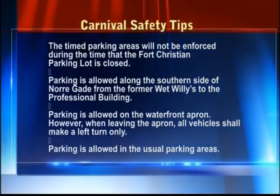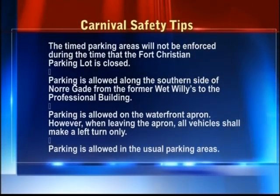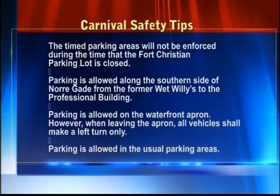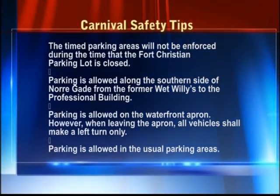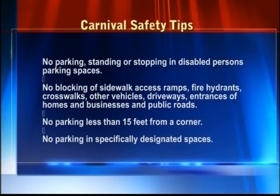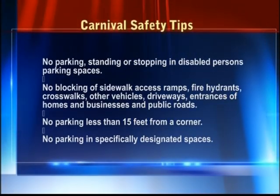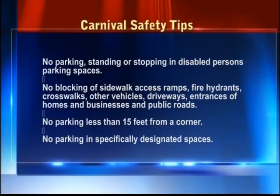It's time for our Carnival Corner as we go deeper into the heart of Carnival season. Here are some more tips on the daytime parking situation during Carnival. The timed parking areas will not be enforced during the time that the Fort Christian parking lot is closed. Parking is allowed along the southern side of Noragata from the former Wet Willys to the Professional Building. Parking is allowed on the waterfront apron. When leaving the apron, all vehicles shall make a left turn only. Parking is allowed in the usual parking areas. There will be no parking, standing, or stopping in disabled persons' parking spaces.